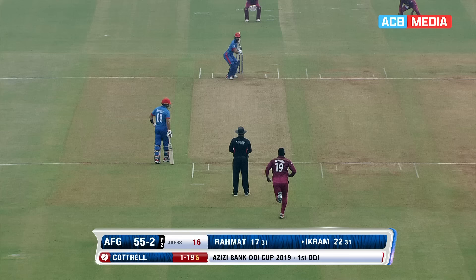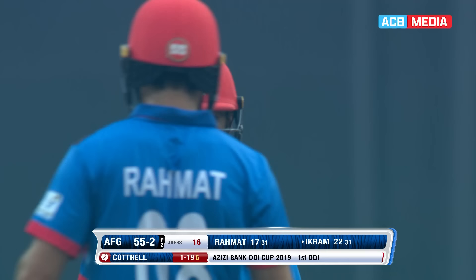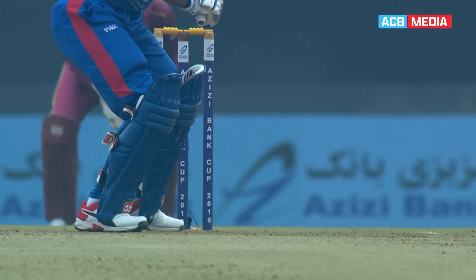Shouts of 'catch it', but that will elude the fielder and go for another boundary to Ikram Ali Khil. Fortwell to continue from the commentary box and it's been driven handsomely. That is a fantastic on-drive for four. One of the toughest shots in the book, the on-drive. And when it's played like that, it's a treat.